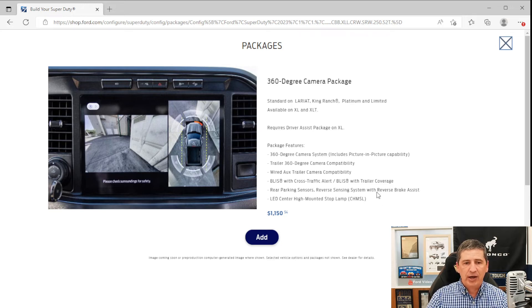The 360-Degree Camera Package also includes BLIS with Cross-Traffic Alert and trailer coverage — if a vehicle is in your blind spot, a light appears in the corner of the mirror. Cross-Traffic Alert warns you when backing up and someone crosses your path. Rear parking sensors with reverse sensing and brake assist are also included, along with an upgrade of the center high-mounted stop light to LED.